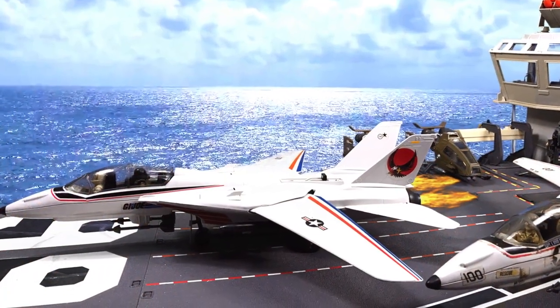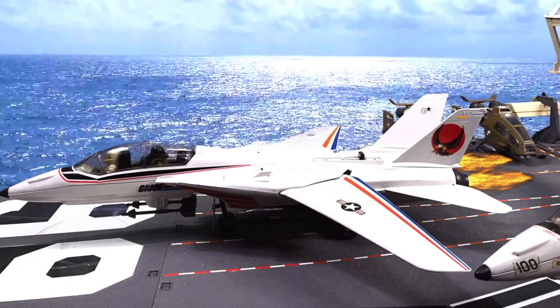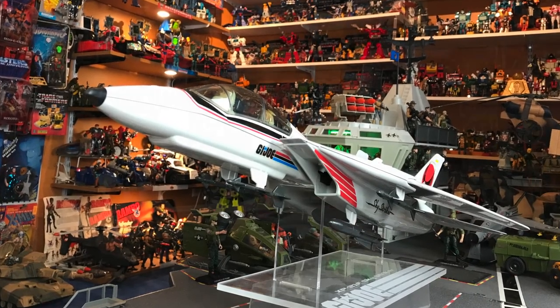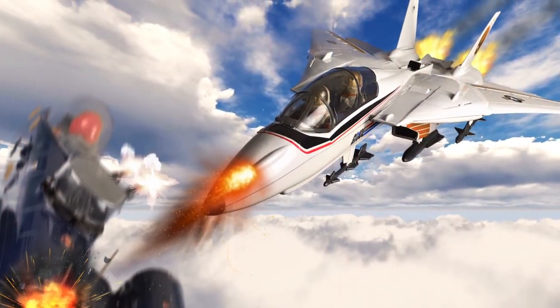I use the word gorgeous a lot when talking about classic toys and toy artistry, and this jet is the epitome of the word gorgeous. No USS flag is complete without a Sky Striker on the deck. I haven't done a dedicated video on this one just yet because I want to make sure it's special. It's going to be a lot of fun to eventually do the Sky Striker, go in depth on all the features, show off the beautiful artistry of the sculpt, and put it in a dogfight against the Cobra Rattler.